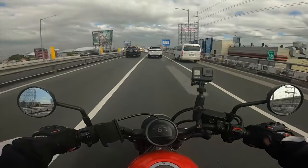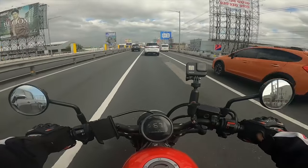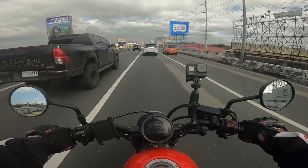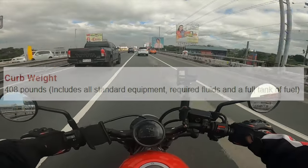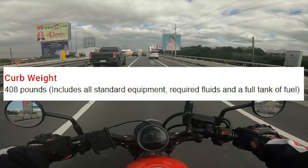Now, of course, some cruisers like the Indians and the Harleys are pretty heavy, and some Japanese models have gone to maybe 600 to 800 pounds. This Honda Rebel is about 408 pounds — I'll put the exact weight on screen — and the low center of gravity helps you maneuver.